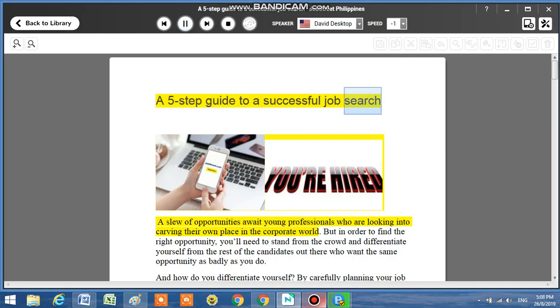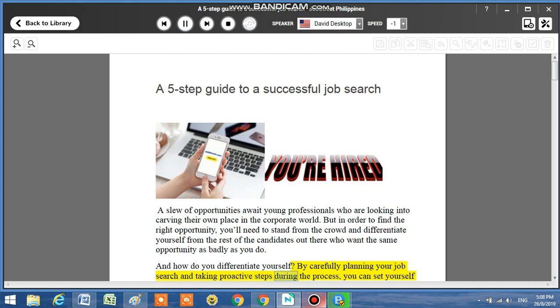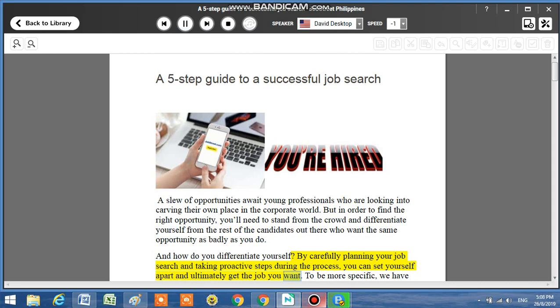Guide to a successful job search. A slew of opportunities await young professionals who are looking into carving their own place in the corporate world. But in order to find the right opportunity, you'll need to stand out from the crowd and differentiate yourself from the rest of the candidates out there who want the same opportunity as badly as you do. By carefully planning your job search and taking proactive steps during the process, you can set yourself apart and ultimately get the job you want.